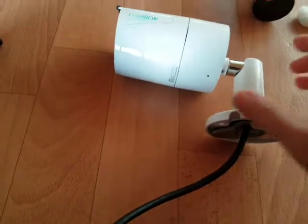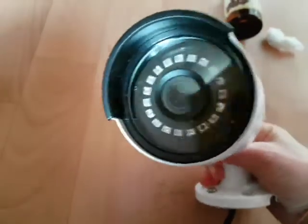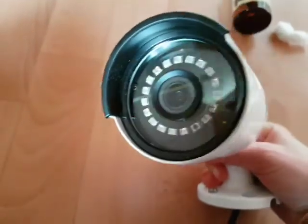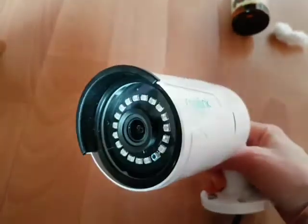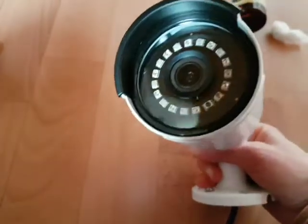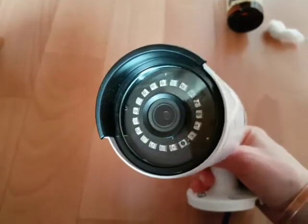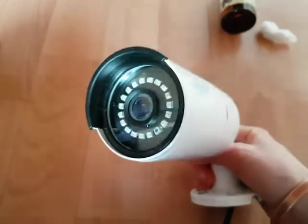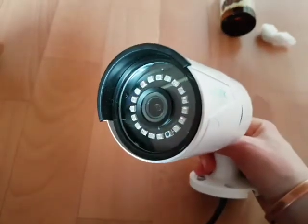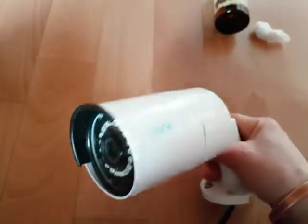Spiders are causing security cameras to be useless at night because the infrared light of security cameras attracts spiders or insects, and they create a web around or in front of the camera, which causes the camera to not show any objects further away.